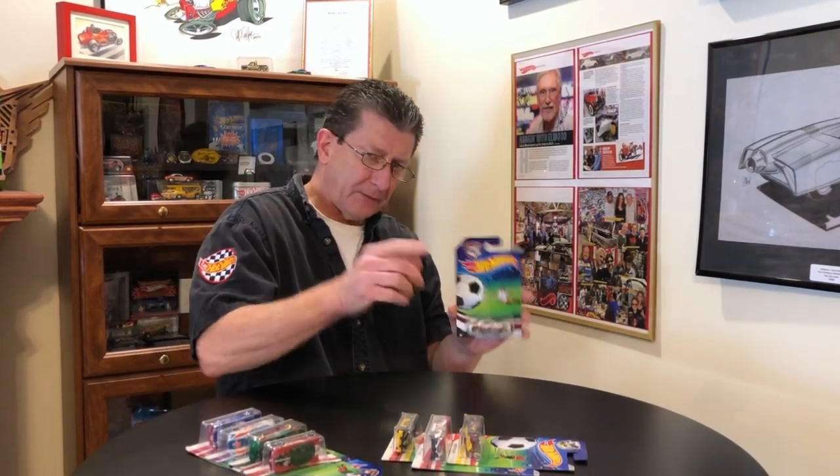Now, I'm noticing that up here on the top there are different flags, different colors for flags. If you guys know what any of these flags are that go with the cars, put it down in the comments below. That'd be pretty cool if everybody knew what country went with what car.